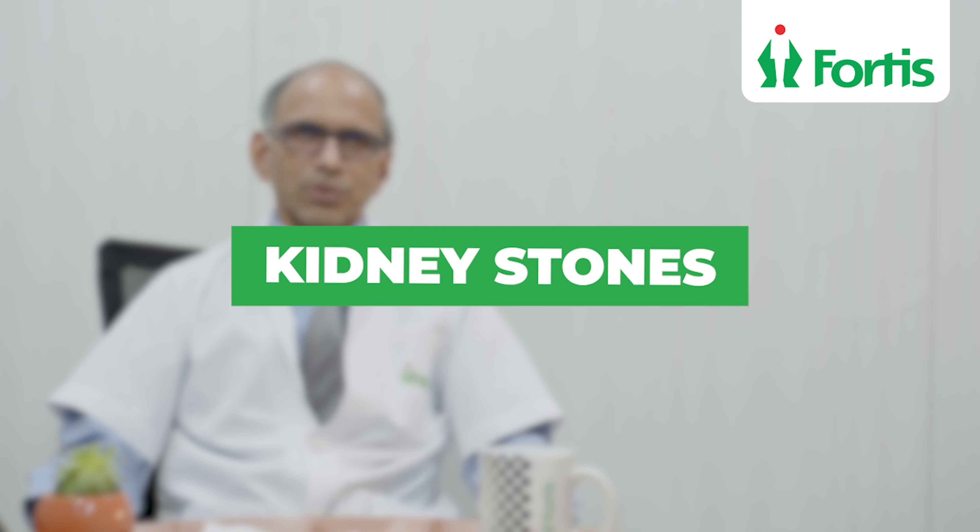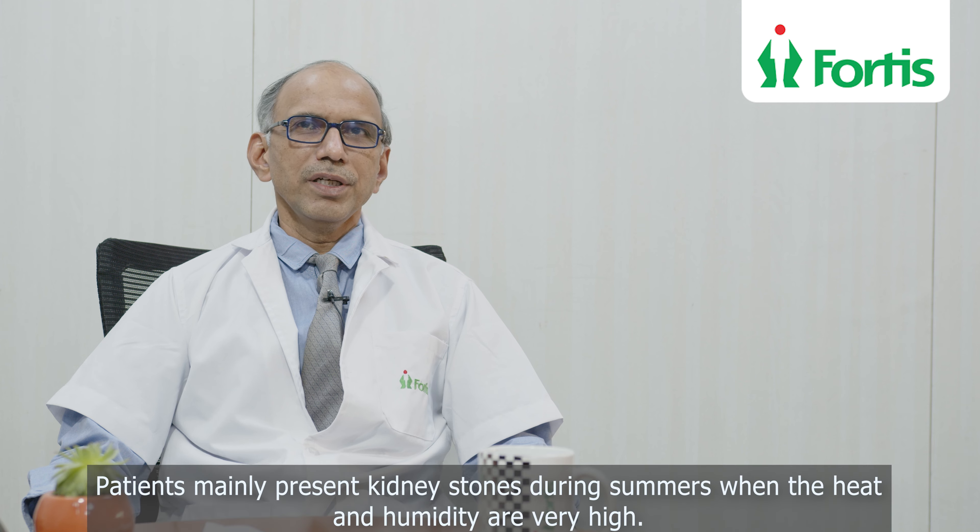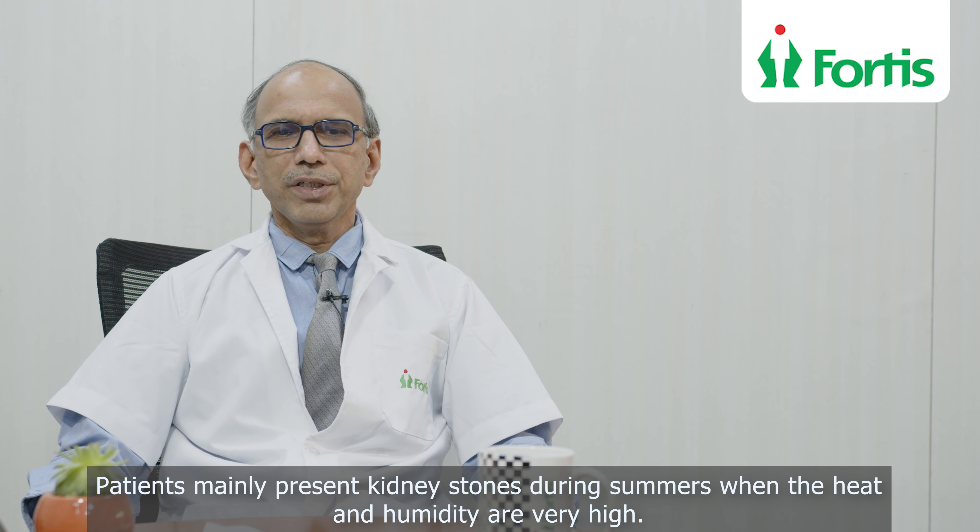Dear friends, let us talk about something regarding kidney stones. The incidence of kidney stones is increasing day by day in India. We see a lot of patients during summer, that is from March to September, when the heat is at peak and the humidity is also high.